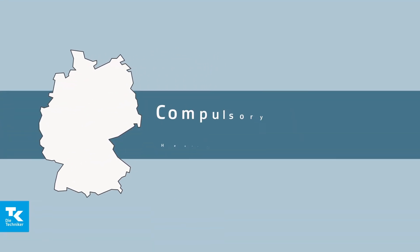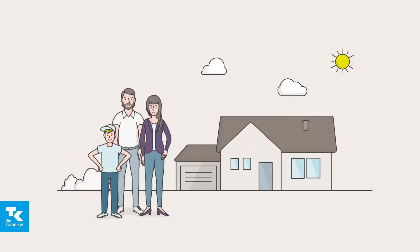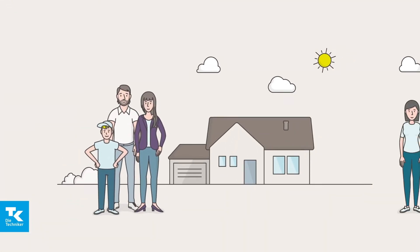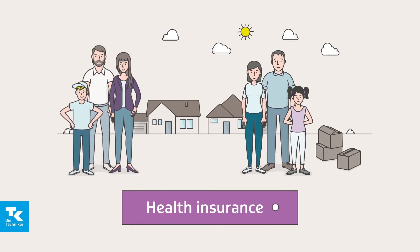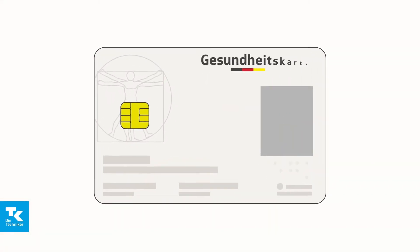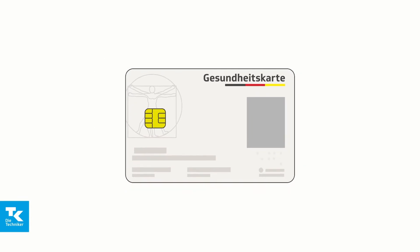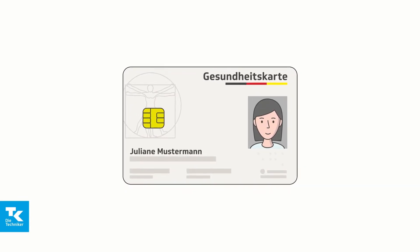In Germany you are generally required to have health insurance cover. That means if you live here or want to live here for job-related reasons, you must take out health insurance. Everyone covered by statutory health insurance gets this kind of card. It's called the electronic health card or e-health card. It's issued to you personally and is used as proof of your insurance cover.